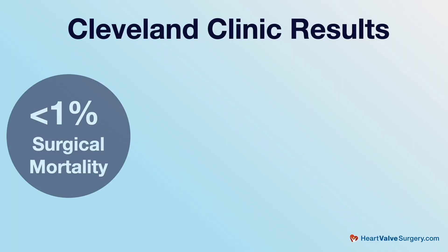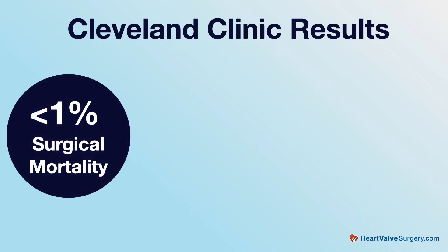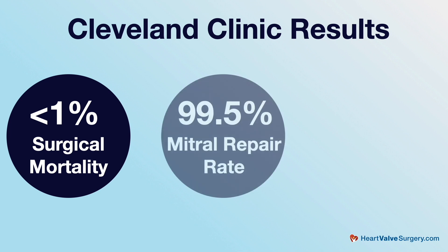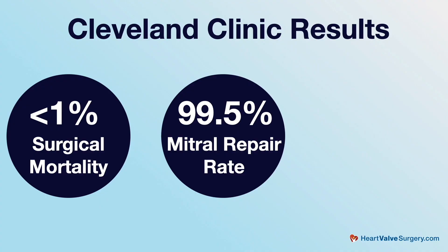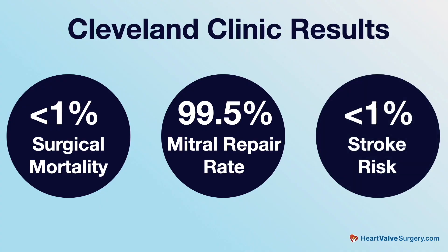At the Cleveland Clinic, we have the benefit of having performed over 2,000 robotic-assisted mitral valve procedures. Because of this experience, we have now achieved a surgical mortality risk of less than 1% and a surgical repair success rate of 99.5%. This is coupled also with a very low risk of concomitant complications — for instance, our stroke risk is less than 1% as well.